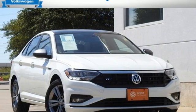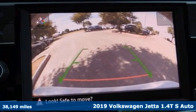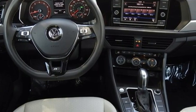It's a 2019 Volkswagen Jetta. Performance, fun, efficiency. The Jetta moves you forward in all the right ways. It comes with the features you need, and better yet, want.